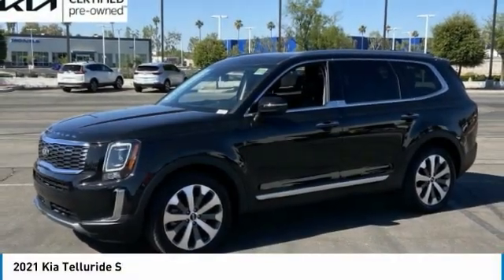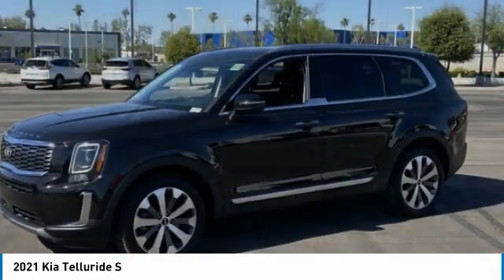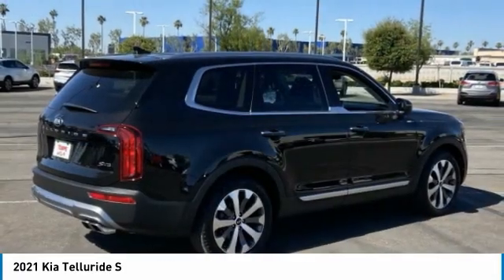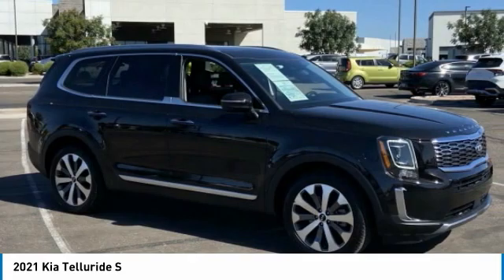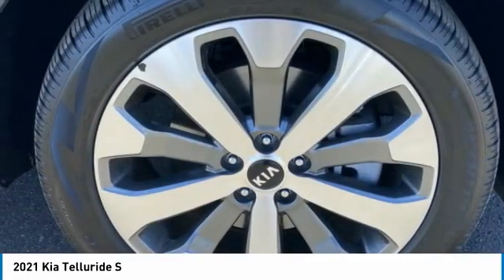We are pleased to show you the 2021 Telluride. The Kia Telluride is an impressive SUV that boasts a striking exterior look, plenty of interior technology features, additional space for guests in the third row, and a powerful engine — no doubt that this is an SUV worth talking about.